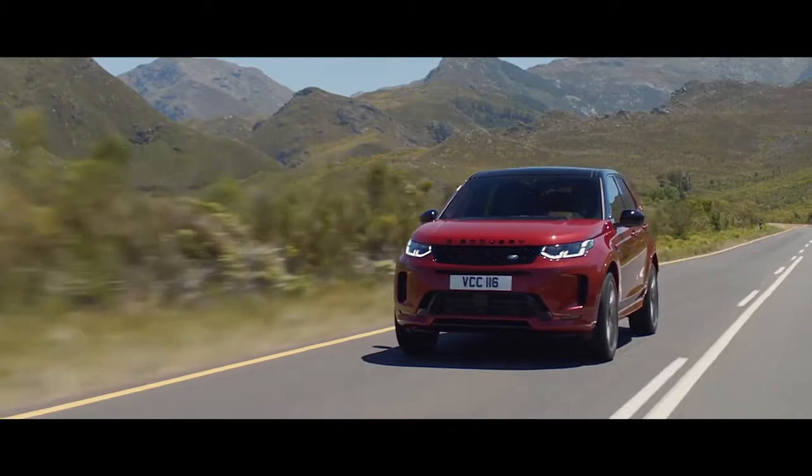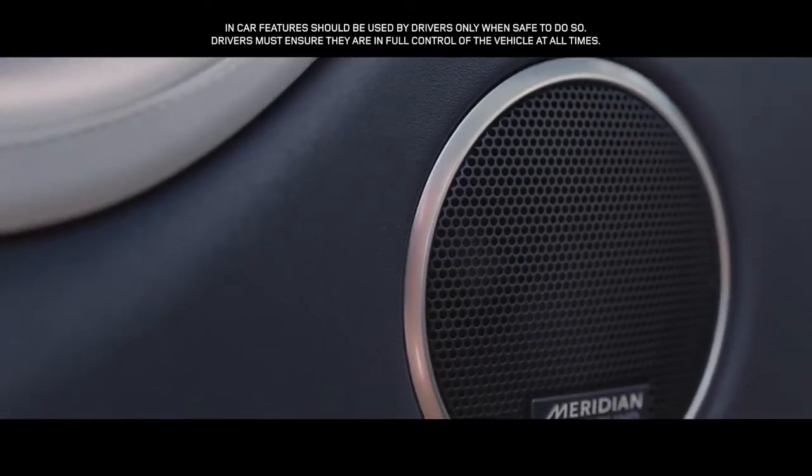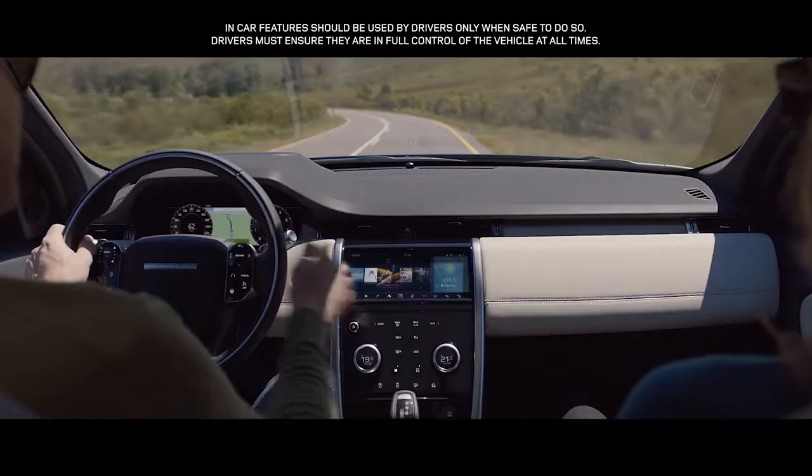The state-of-the-art Meridian surround sound system immerses you in rich and luxurious sound with the fullness and clarity of a live performance.